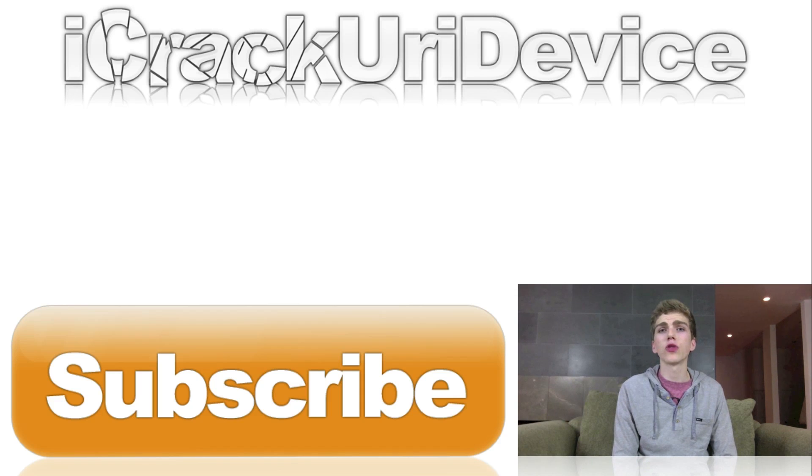If you guys want to be updated more often — such as when I post new videos and jailbreak updates — just be sure to like me on Facebook, follow me on Twitter, and add me to one of your circles on Google+. And until next time, this is IceEU, signing out.